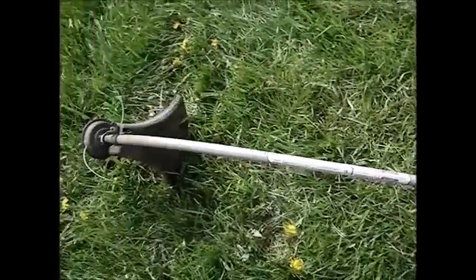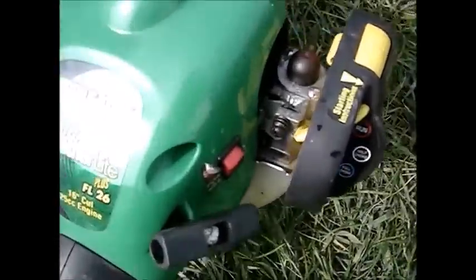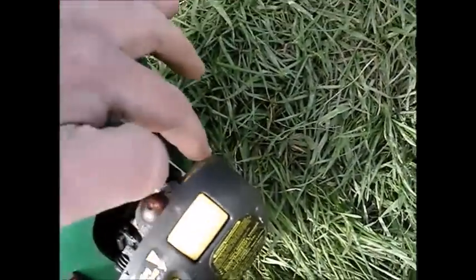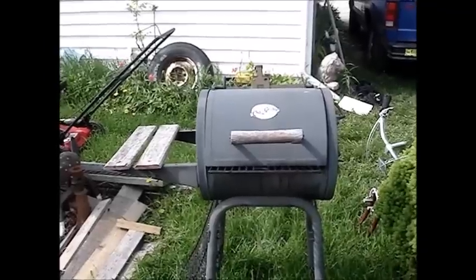I found this Weed Eater Featherlight trimmer — it's a gas one. The engine runs but it bogs down, so I think it has carburetor problems. The primer bulb is good, it's got good fuel lines on it, so it has potential.